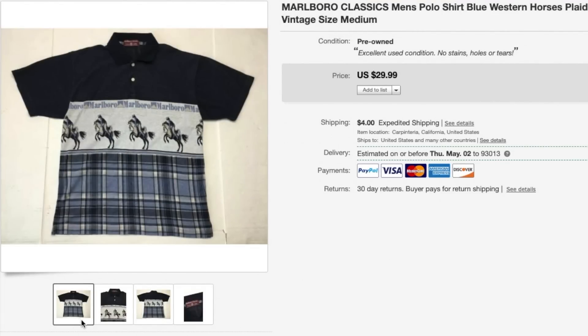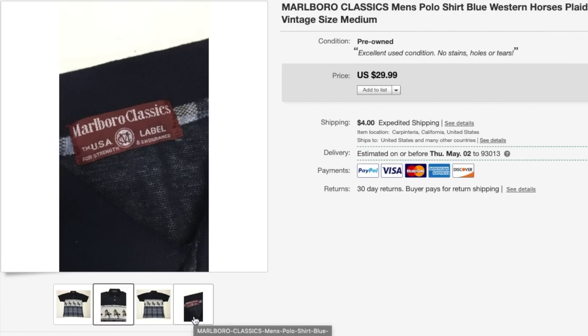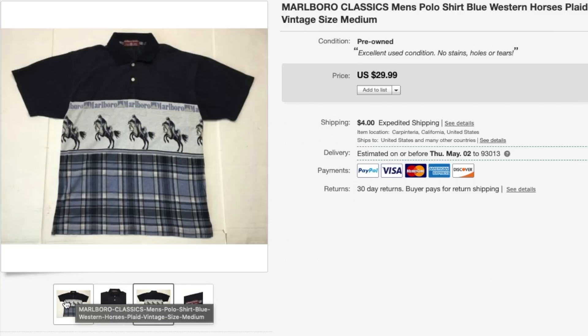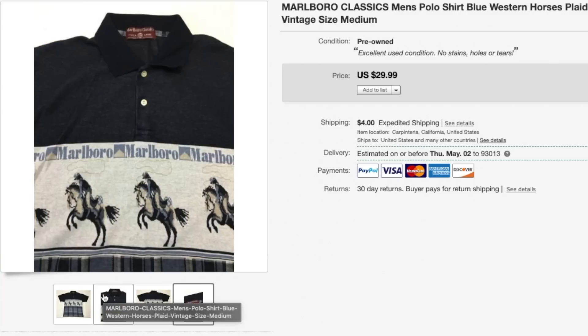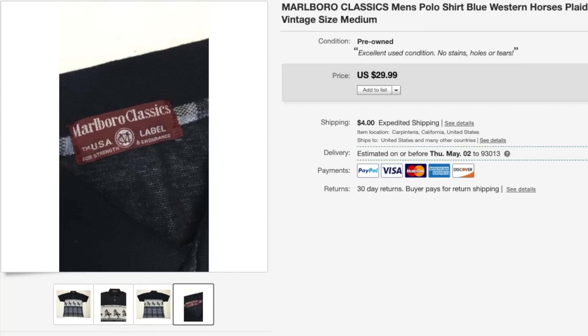Starting things off with the eBay sales is this polo shirt from the brand Marlboro. This is the first time I found this type of polo shirt — it was super dope in my opinion. The only downside was the fact that it didn't have the size tag on there, so I made sure I put the measurements and said it fit like a medium. It sold on eBay for $29.99 plus shipping and I picked this one up for $4.99.